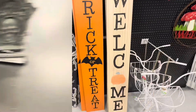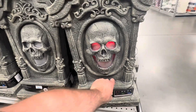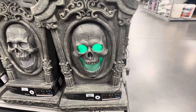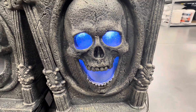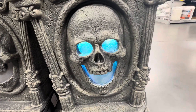Trick-or-treat sign. We got a tombstone here — lights up, makes noise. That one's pretty awesome. It's got the different colors in there, flashing before you.